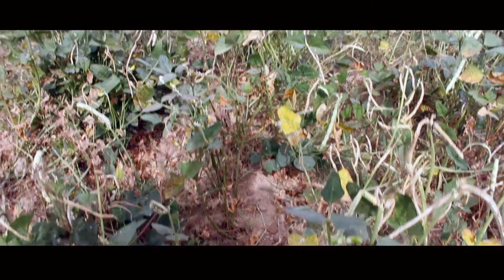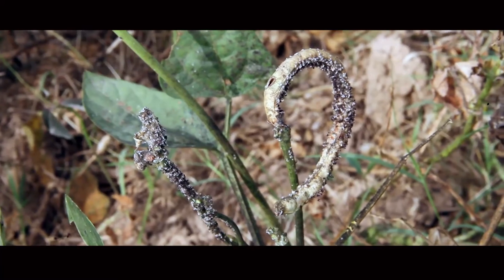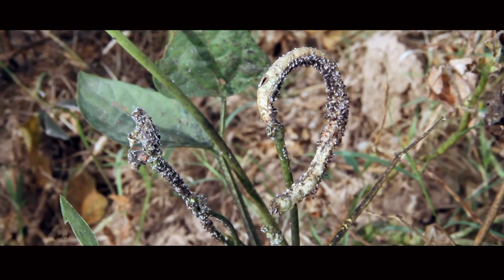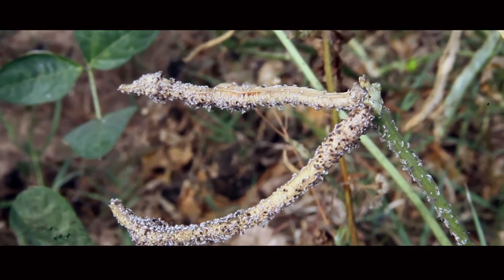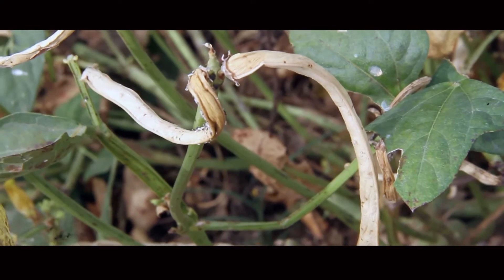One option to address these pests is to develop cowpea varieties with their own built-in protection against the pod borer. Researchers in Africa and Nigeria have been looking for pest resistance in over 15,000 extensive collections of cowpeas and related species. It was identified that this Maruca pest causes a lot of damage to cowpea, and is most prevalent in Africa, where Nigeria is the largest producer, producing almost half of the global cowpea production.